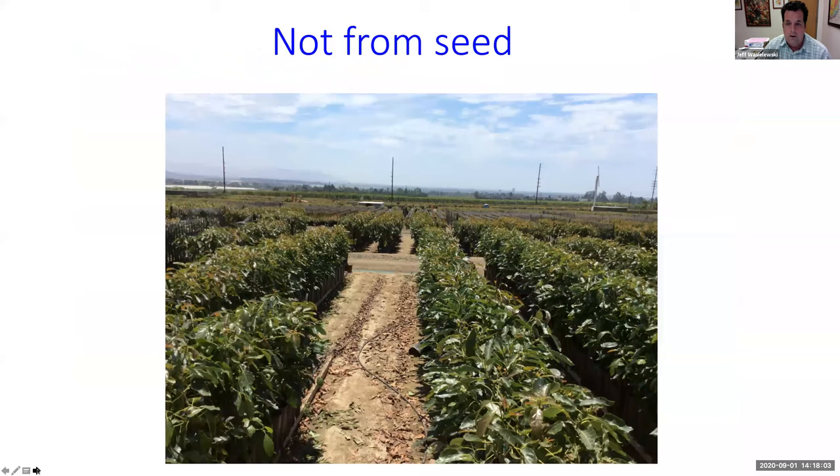Here's a nursery selling avocados — every one of these is grafted, all these different avocados. They're all grafted because we need to know the cultivar, we need to know what they are, and we need to know that they're already sexually mature.